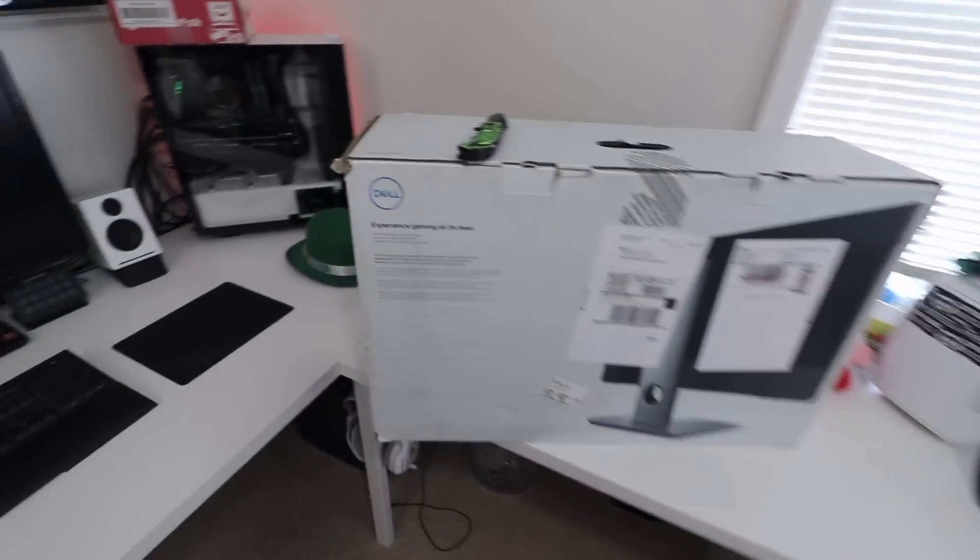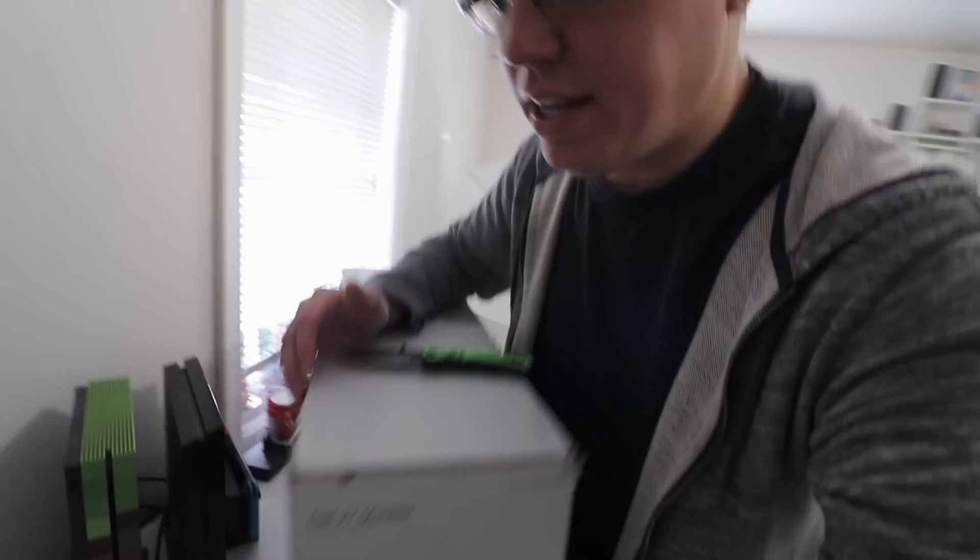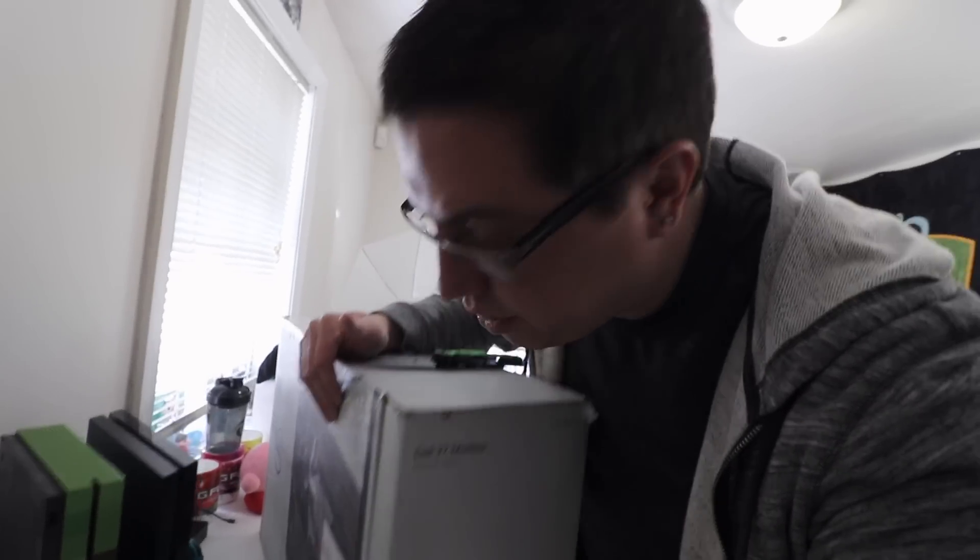I'm not going to lie, I'm a little disappointed in the overall quality of the box — it looks like it's been through some serious damage. I don't know if it's been sitting in the warehouse a while or took a fall in the Amazon shipping box. Hopefully the display is okay; if not, I can contact Amazon. Their customer service is excellent.